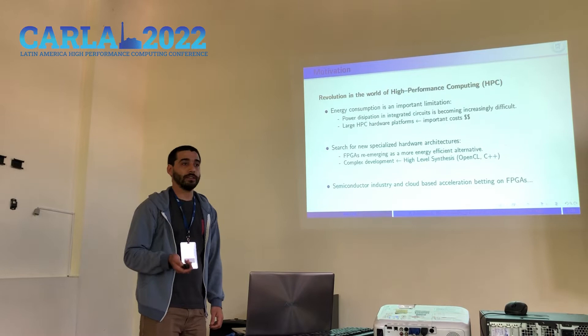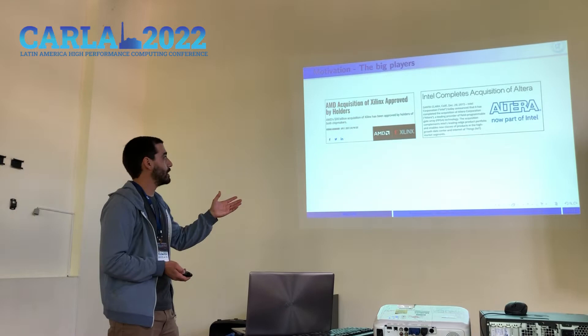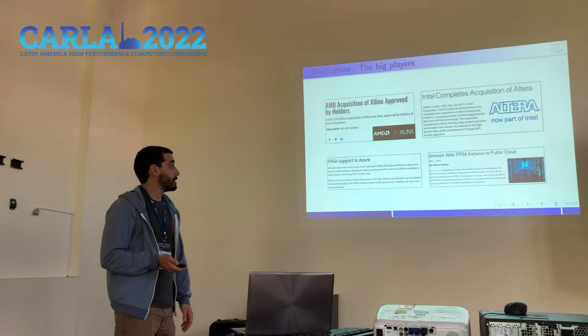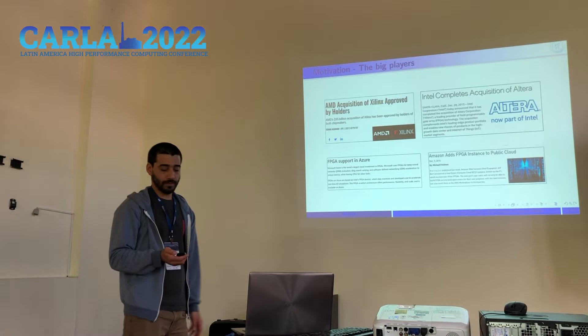We also have the semiconductor industry betting on accelerating applications with FPGAs. The most remarkable examples are Nvidia recently acquiring Xilinx, which is one of the two major FPGA vendors, and Intel acquiring Altera in 2015, the other major FPGA vendor. We also have FPGAs in the cloud, for example Microsoft including FPGAs to accelerate AI applications, and Amazon adding FPGAs to their cloud services.